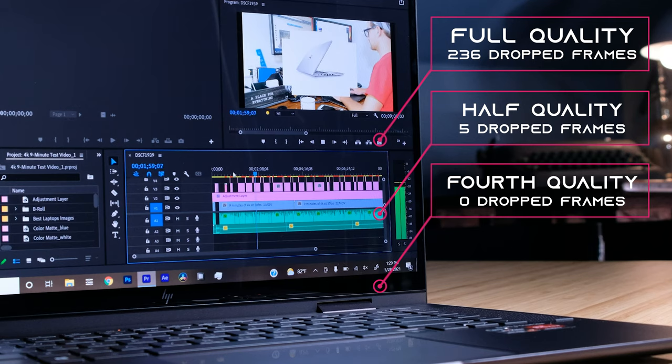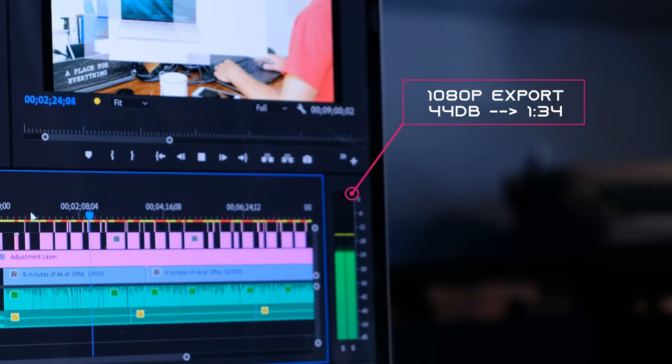For 1080p at full quality you will only drop 236 frames, and it improves very quickly from there at half quality. To export that clip takes about 1 minute and 34 seconds.